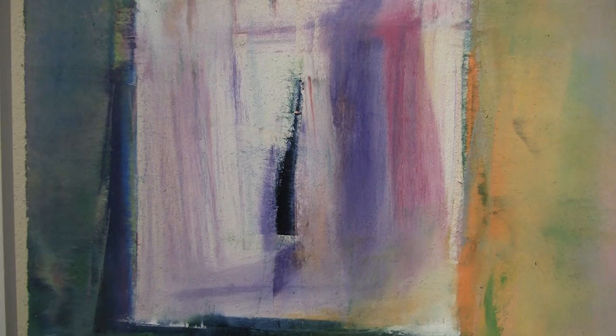I have always worked abstractly since I can possibly remember making art, which is probably back to four years old. It's just the way I see the world and the way I think — the intuitive and logical blend of thinking working together.